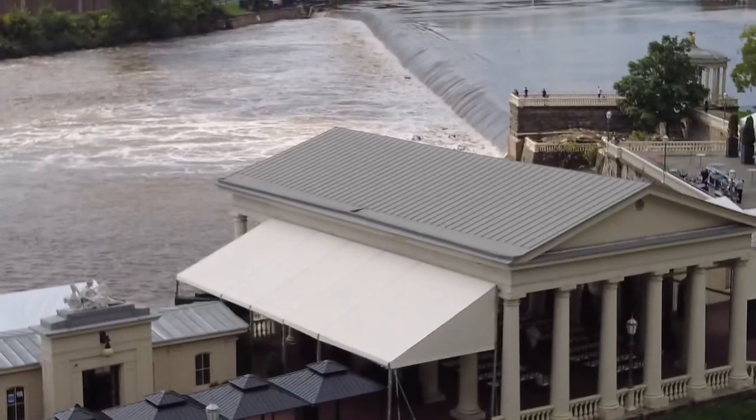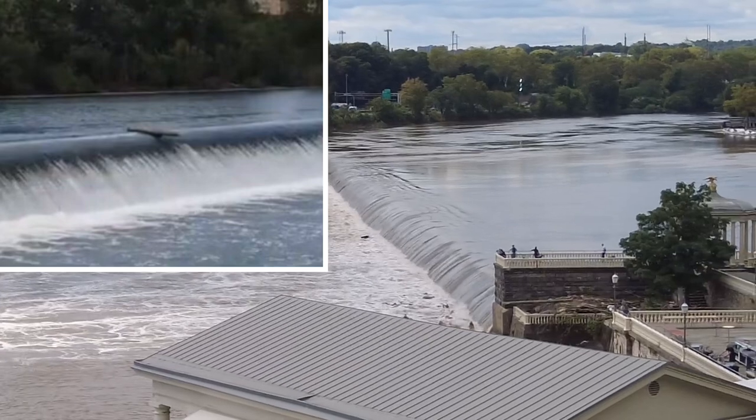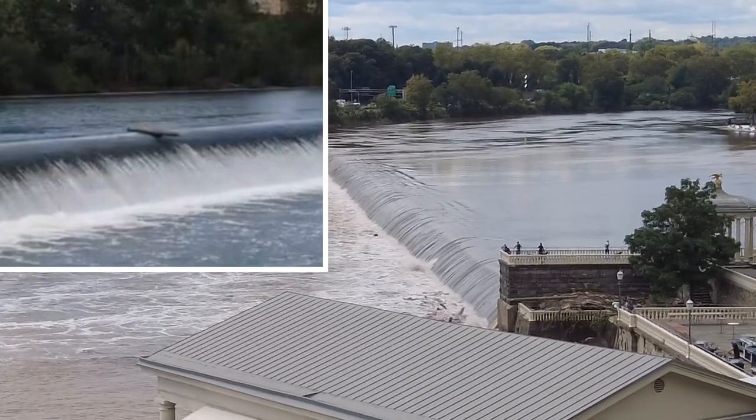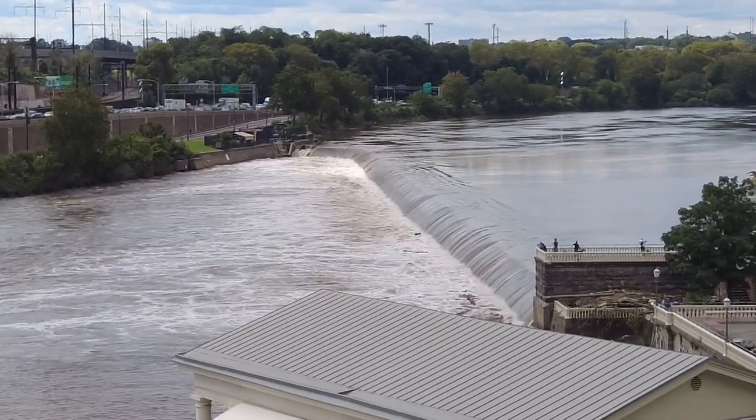I don't know if Channel 6 is going to report this, but you're going to get it here on the Philly Captain. The log that has been atop the Fairmount Dam for generations is gone.